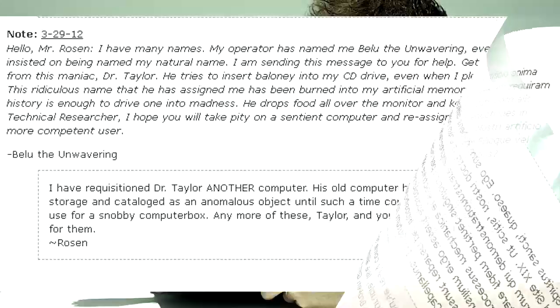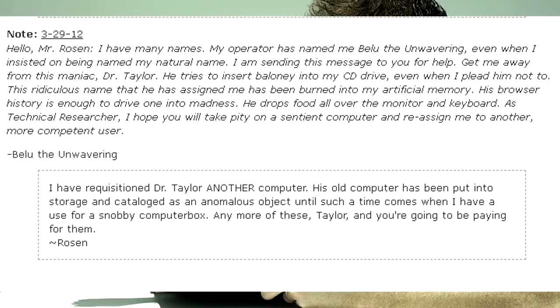Hello, Mr. Rosen. I have many names. My operator has named me Bello de Unwavering, even when I insisted on being named my natural name. I am sending this message to you for help. Get me away from this maniac, Dr. Taylor. He tries to insert baloney into my CD drive even when I plead him not to. This ridiculous name he assigned me has been burned into my artificial memory. His browser history is enough to drive one to madness. He drops food over the monitor and keyboard. As technical researcher, I hope you will take pity on a sentient computer and reassign me to another, more competent user. — Bello de Unwavering